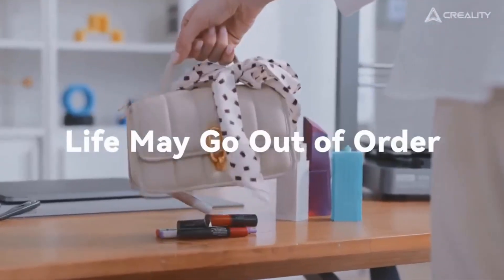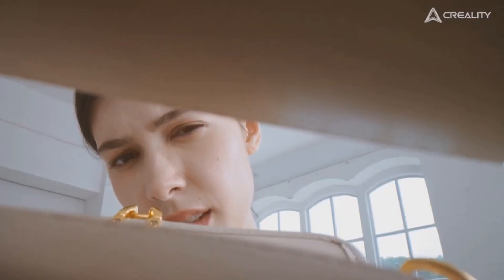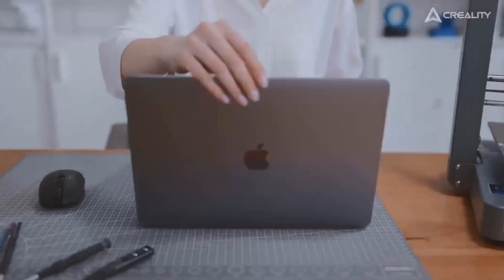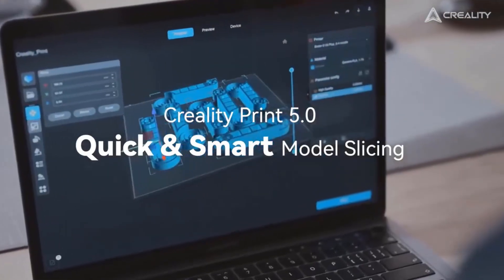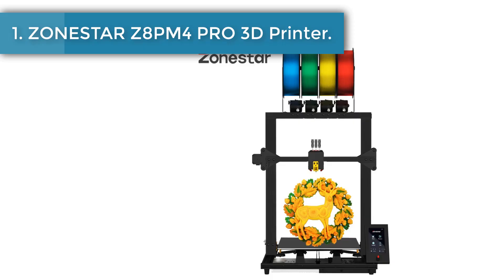Are you looking for the best 3D printers according to Reddit? In this video we will look at some of the best 3D printers on the market. Before we get started, we have included links in the description so make sure you check those out to see which one is in your budget range. Number one: Zonestar Z8PM4 Pro 3D printer.